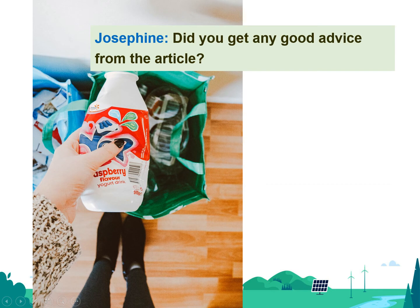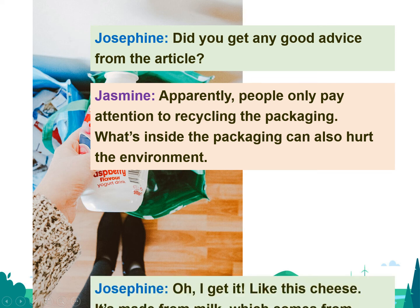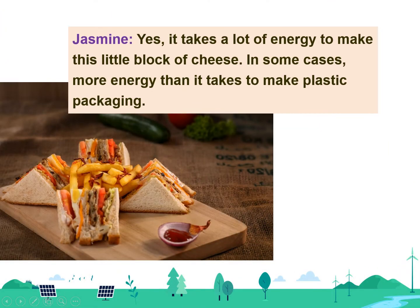Did you get any good advice from the article? Apparently, people only pay attention to recycling the packaging, but what's inside the packaging can also hurt the environment. Oh, I get it. Like this cheese — it's made from milk, which comes from cows that live on a farm in the countryside. Yes, it takes a lot of energy to make this little block of cheese. In some cases, more energy than it takes to make plastic packaging.